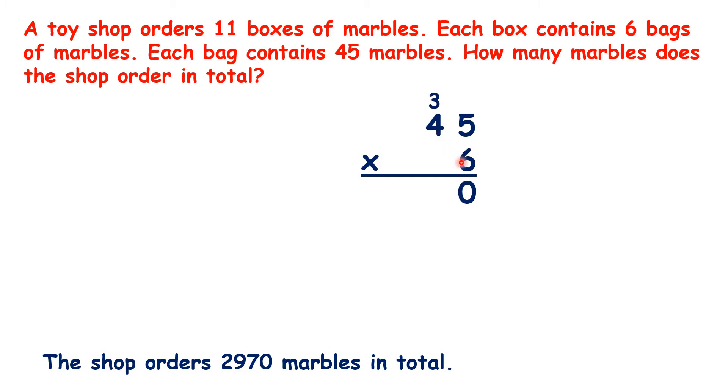Then 4 times 6 is 24, plus 3 is 27. So there are 270 marbles in a box, but there are 11 boxes. So we now need to work out 270 times 11.